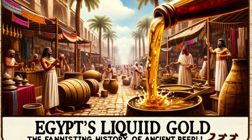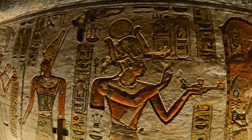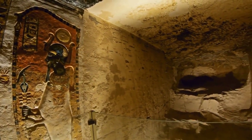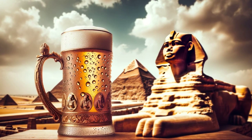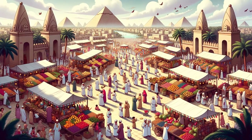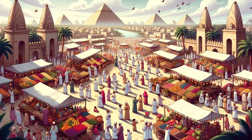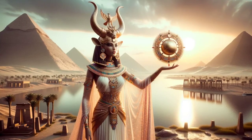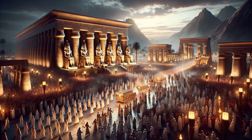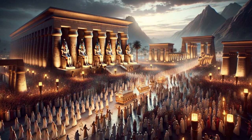Beer in ancient Egypt played a vital role in daily life, religious rituals, and sacred ceremonies. Its significance went beyond mere consumption, bearing spiritual and symbolic connotations. It was a customary offering to gods in temples, believed to ensure divine favor and benevolence. Many temples housed jugs and vessels specifically designed for beer offerings. During festivals and celebrations, beer was consumed in vast quantities. Beer was also often among the provisions left in tombs for the deceased, ensuring ample supply in the afterlife, and played a role in libation ceremonies during burial rites.